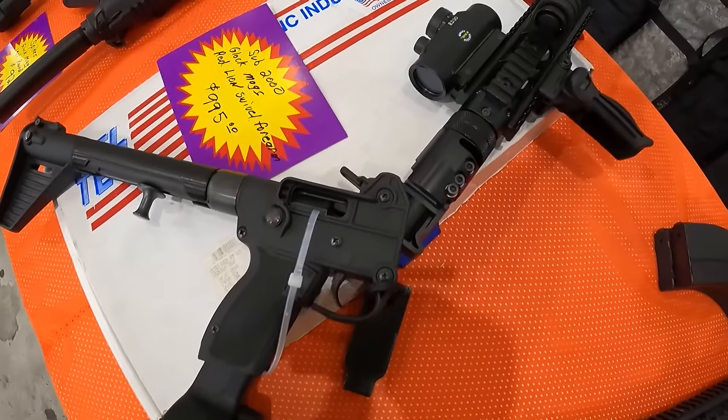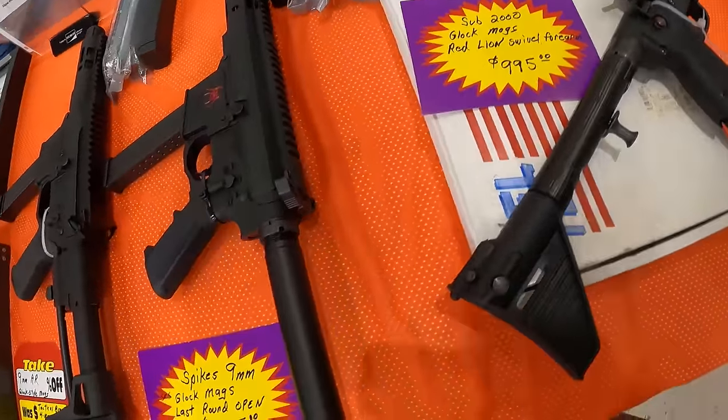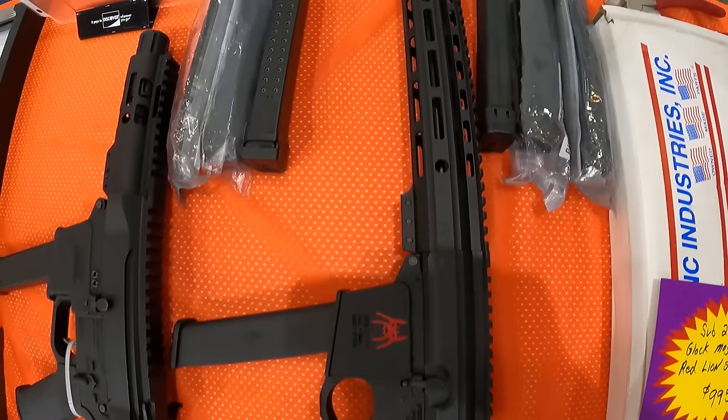And we've got a Kel-Tec Sub 2000 with the drum, $995. And a Spikes 9mm that takes Glock mags, $925. And then another one, $995 Spikes. I'm stuck between a rock and getting another gun. I've got $230 in my pocket. I can either carry that over to the next show or I can go pick me up a Heritage, or I saw a Kel-Tec P17 with $240 on the tag.